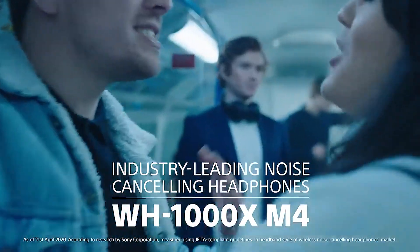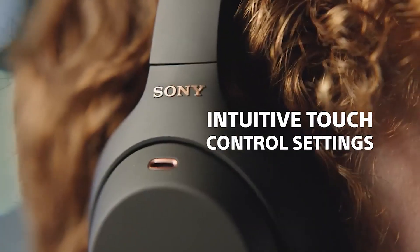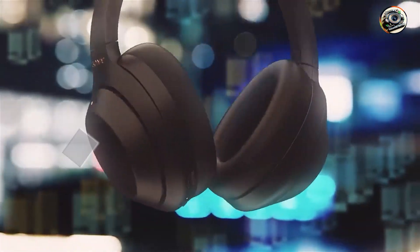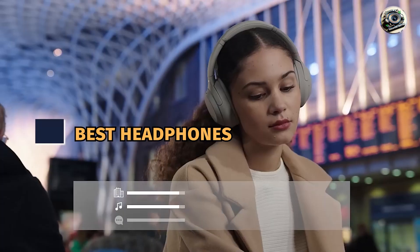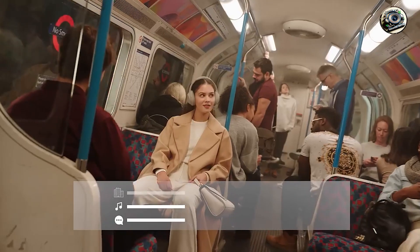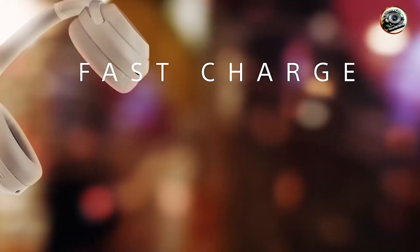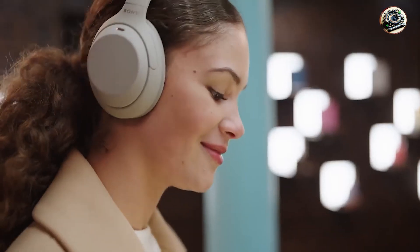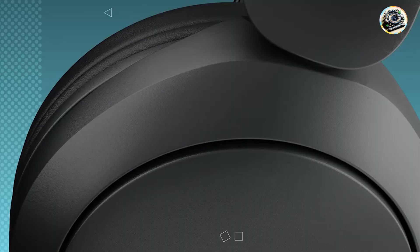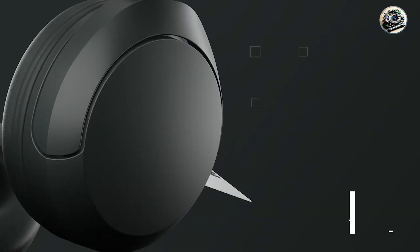Hey there, fellow audio enthusiasts. Are you in the market for a new pair of headphones but feeling overwhelmed by the sheer number of options out there? Well, fear not, because today we're diving into the world of headphones, uncovering the top contenders that promise to deliver exceptional sound quality, comfort, and style. Whether you're a music lover, a podcast enthusiast, or just someone who values a great audio experience, there's a pair of headphones on this list that's sure to meet your needs. Join us as we explore the top 5 options on the market, each offering its own unique blend of features and performance. Let's get started!